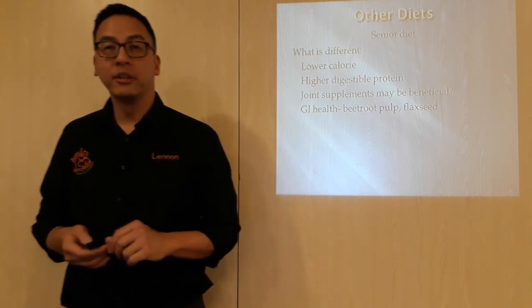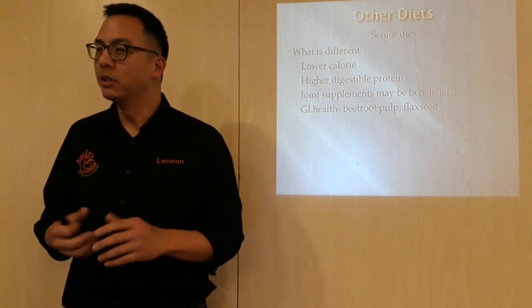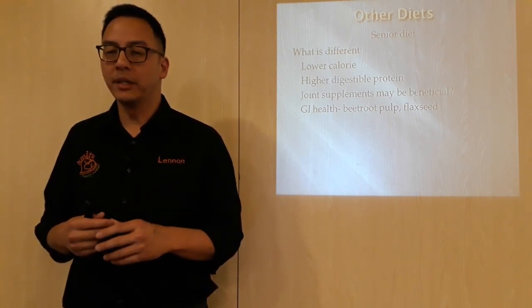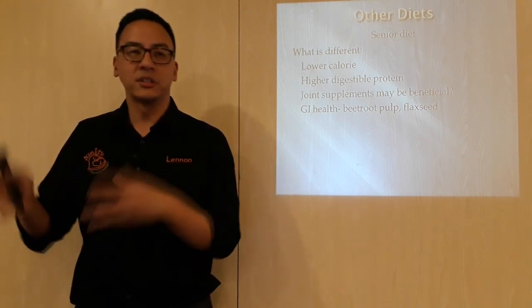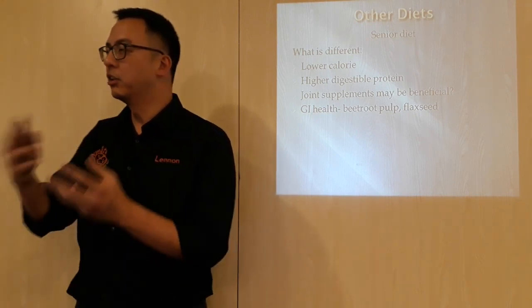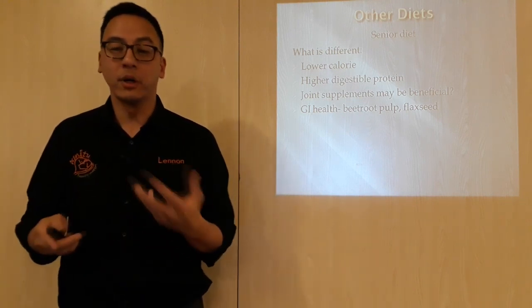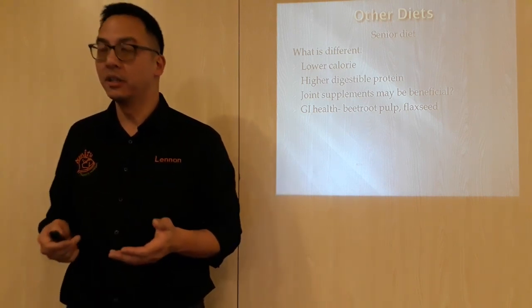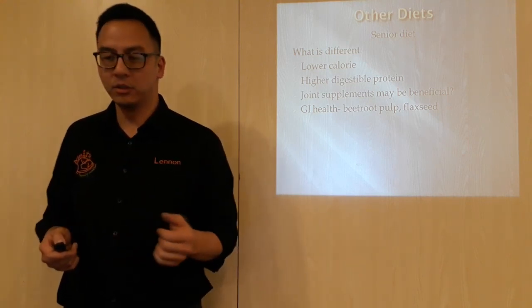Gastrointestinal health in older animals needs a little bit more support as well. So that is whereby they add in things like beetroot pulp and flaxseed, so that it helps gastrointestinal digestion and the formation of a more formed poop. That may be quite helpful compared to a younger dog having the normal diet, so to speak.